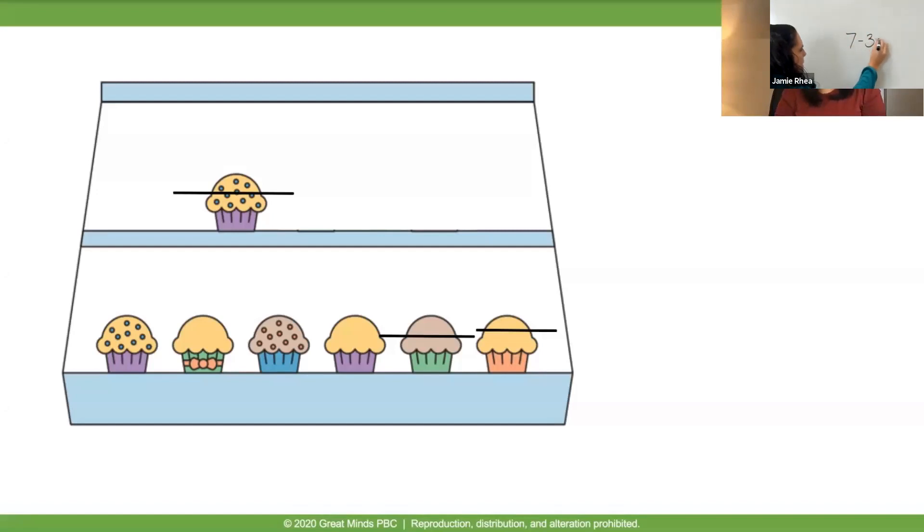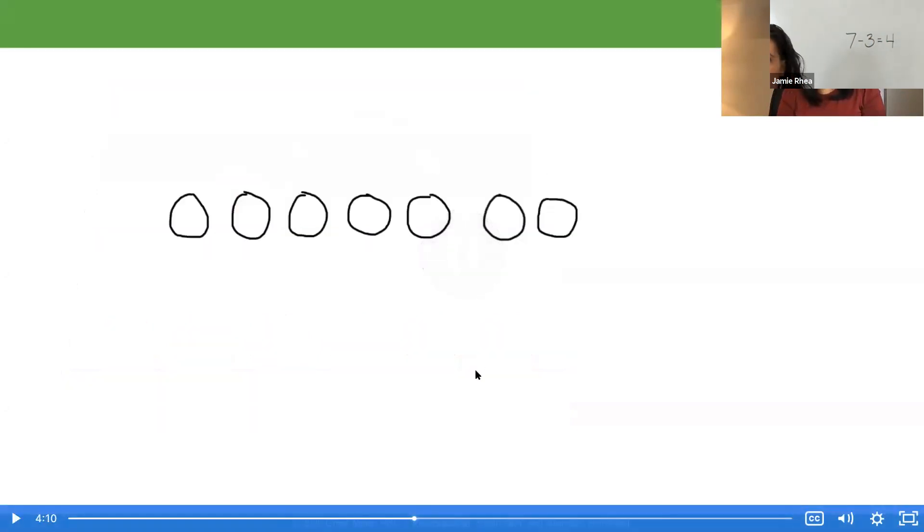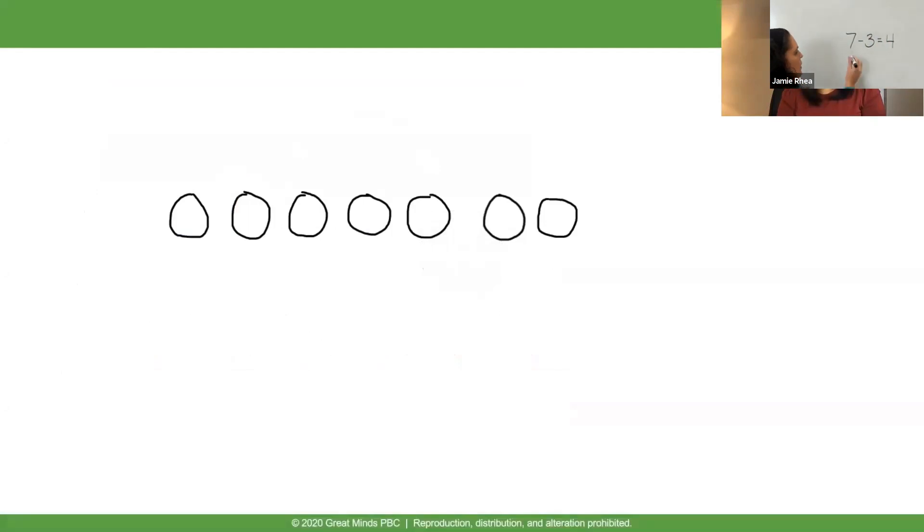Put that into a sentence: four cupcakes were not sold. Use simple math drawings to show how you know four cupcakes were not sold. I'm going to draw my seven: one, two, three, four, five, six, seven. Now, am I going to draw three? No, because that's how many I'm taking away from seven. So I'm going to cross out three: one, two, three. I crossed out three. How many did I have left? One, two, three, four — four left.